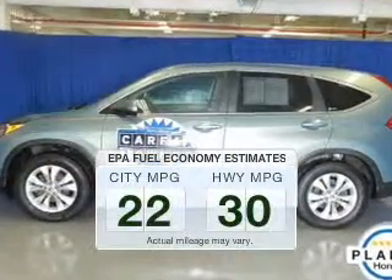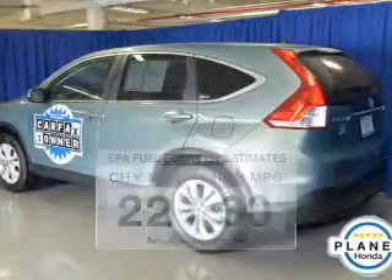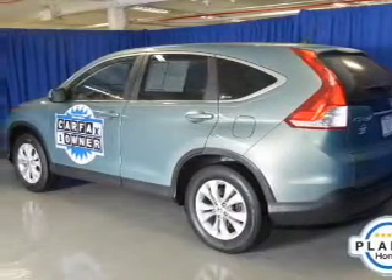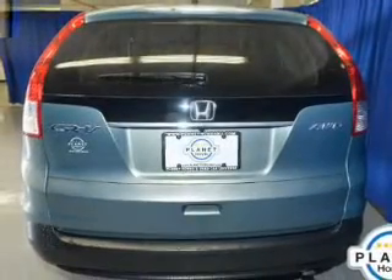Run all over town and back home again without worrying about filling up when driving this fuel-efficient ride. The powertrain includes all-wheel drive with an efficient four-cylinder engine, connected to a smooth-shifting five-speed automatic transmission.